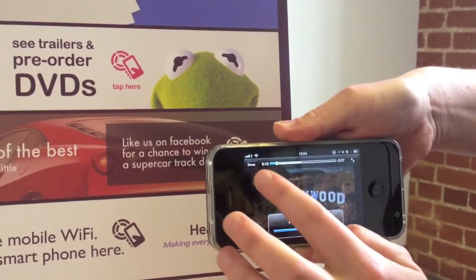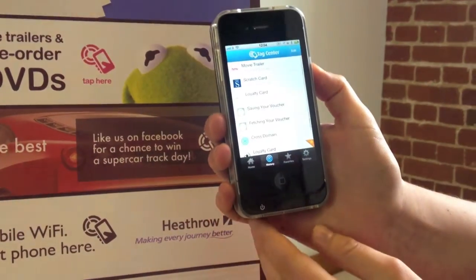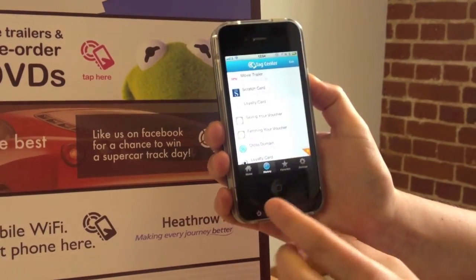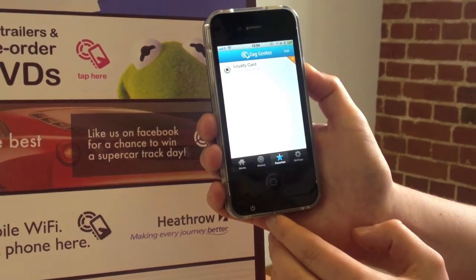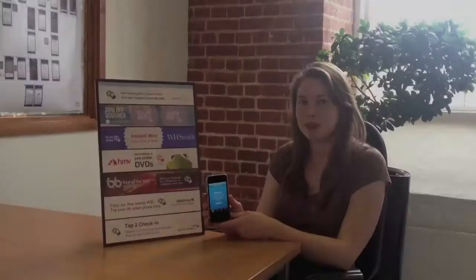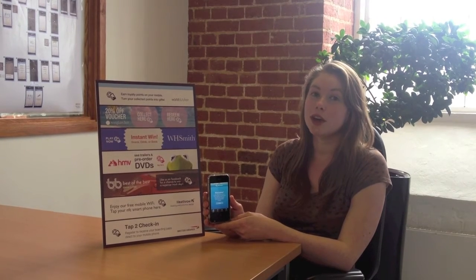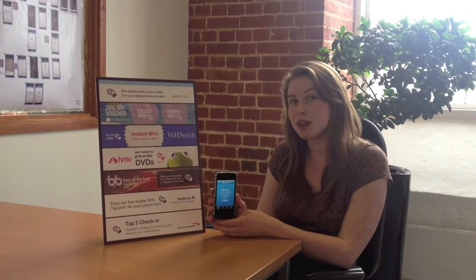That trailer is then stored within the history on TagCenter, along with everything else that I've tapped. I can view these things later, or add them to my favourites section — as I have done with the loyalty card — or clear everything from history using settings. That's a quick overview of how the NFC iCAS 4X can help existing iPhone users access NFC marketing campaigns.